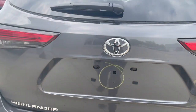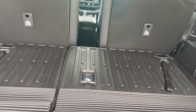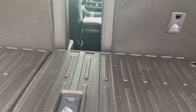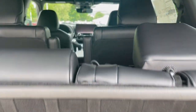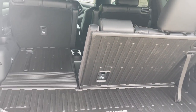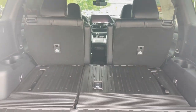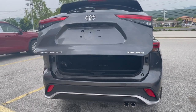Pressing the button underneath opens the height-adjustable power liftgate. The third row folds completely flat, and the second-row seats also fold flat, making for a very versatile cargo area. Using the 60/40 split, you pull the seat up and recline it back — you can adjust the angle, which makes for a more comfortable ride even in the third row. To close, you can press the fob button or use the button inside to lower the liftgate.